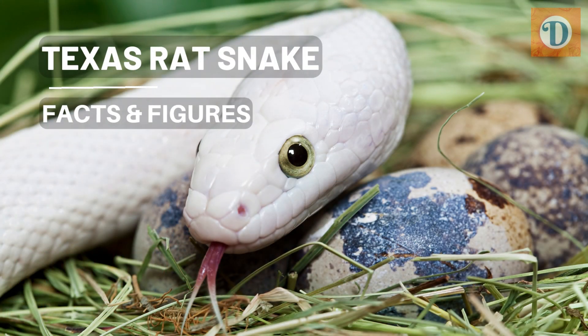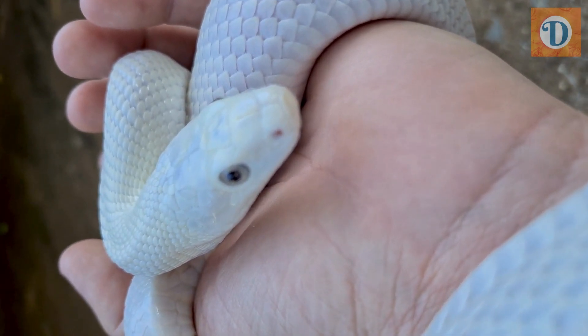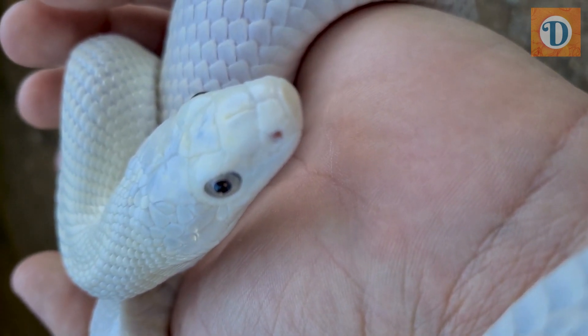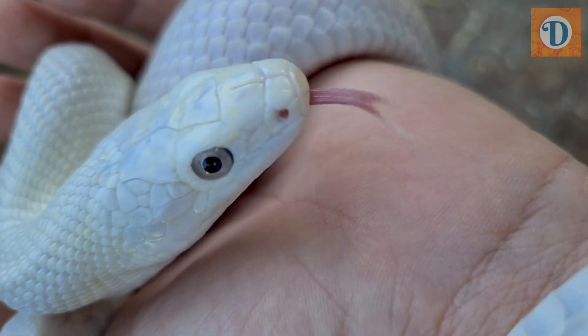Texas Rat Snake. The Texas Rat Snake is a non-venomous species of snake that can be found throughout the southern United States, particularly in Texas.